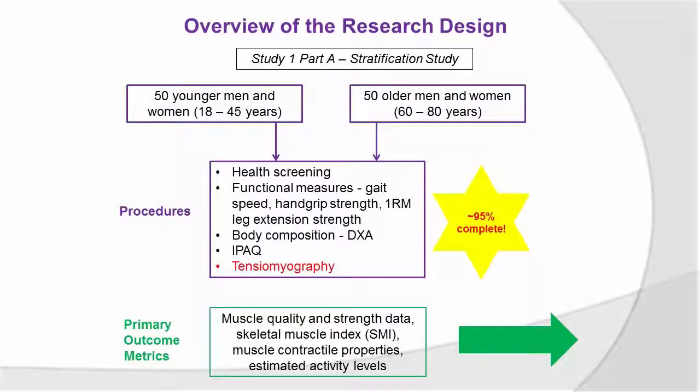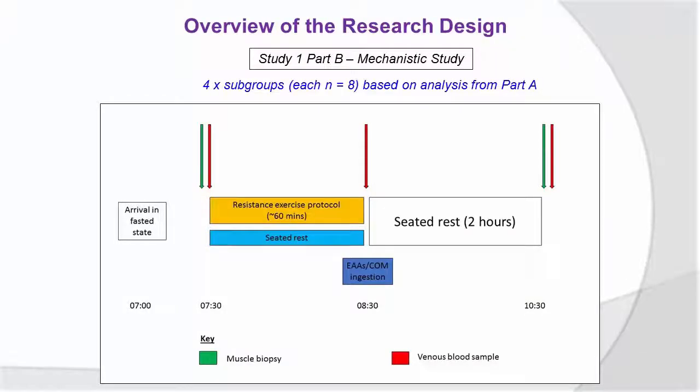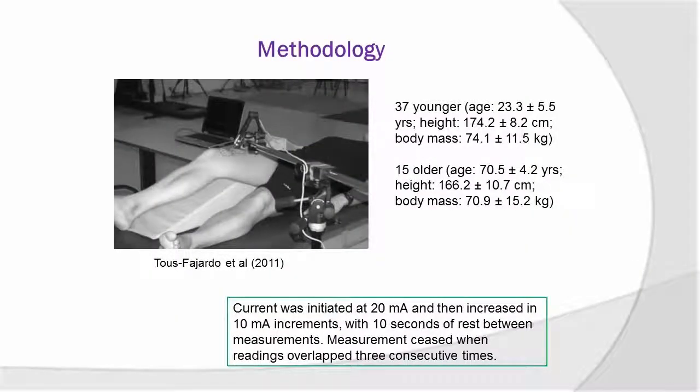It's about 95% complete. Unfortunately I've run out of time to show you any of the preliminary data, but I've had a look. From this initial testing session we get muscle quality and strength data, contractile properties and so on. We then choose a subset of participants to do a mechanistic study, which is the meat of the whole affair. People come in fasted and go through three experimental trials to understand how their muscle is responding to protein in the diet — a bolus of essential amino acids, resistance exercise, or both in combination. We suspect there's an additive effect using both together. They then do seated rest for two hours, and we're taking muscle biopsies as well, which is essentially the major focus of the project. At this current juncture I've recruited 37 younger participants and 15 older.